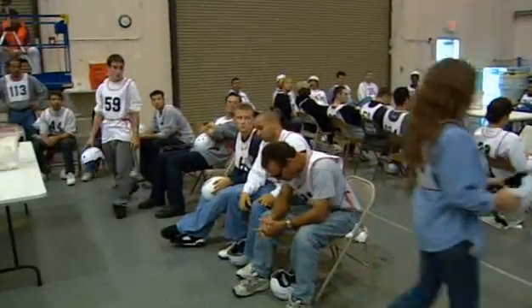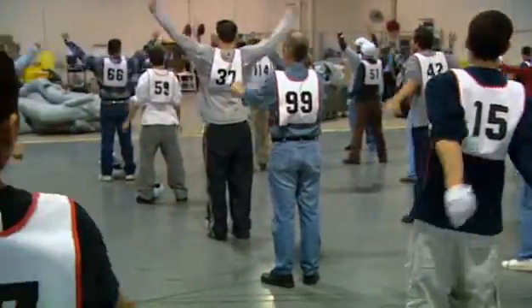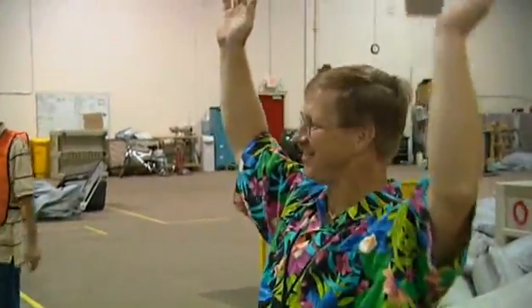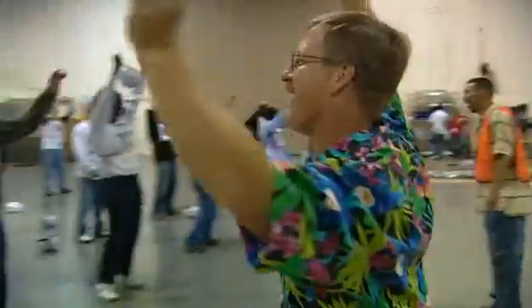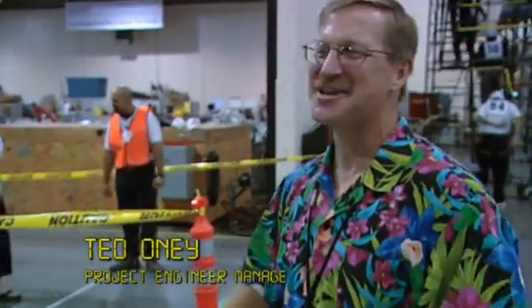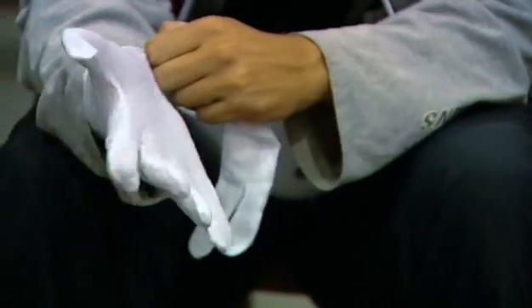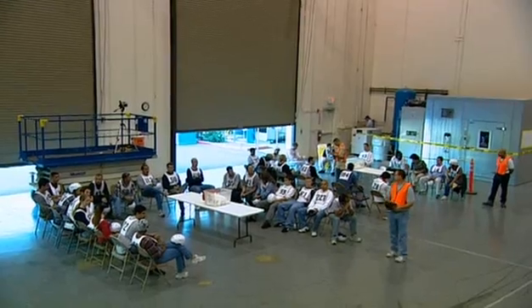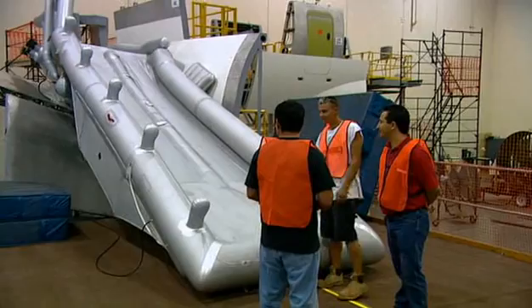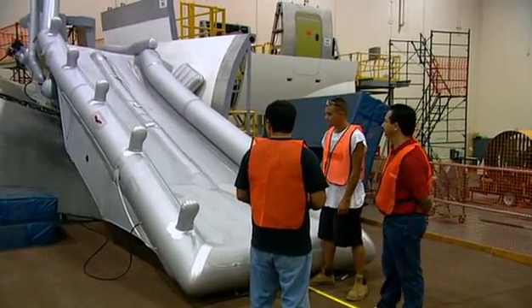The only way to prove the slide is up to the job is to use real human beings. 40 people will take part in the test. Ted Oney, who will be running the test, is wearing a rather special shirt — his lucky Hawaiian shirt. Every time he runs an evacuation, he wears it, so when people in the plant see him in it, they know they're running an evacuation test. Our slide will have to have 40 people traverse down in less than 17 seconds — that meets our specified rate, meaning we can say we're able to evacuate the entire airplane within 90 seconds.